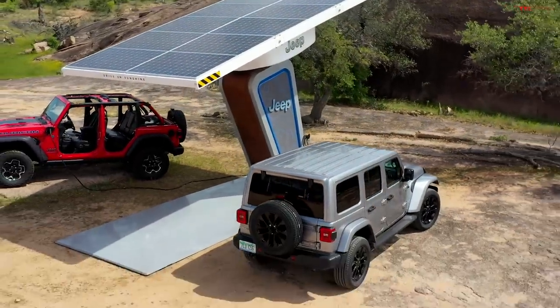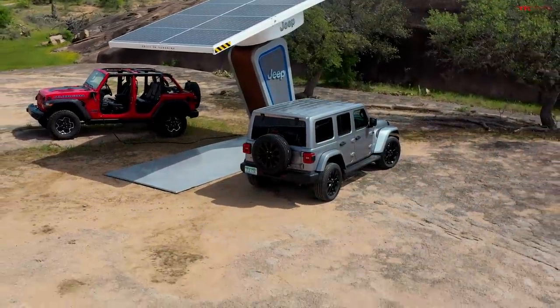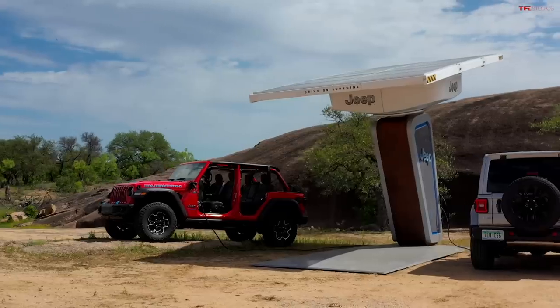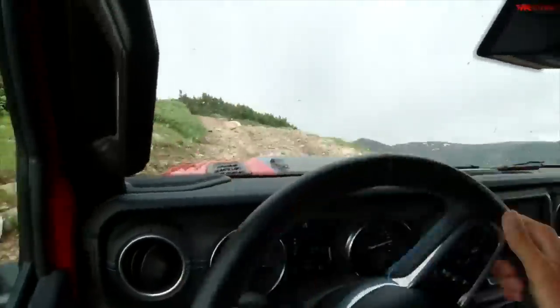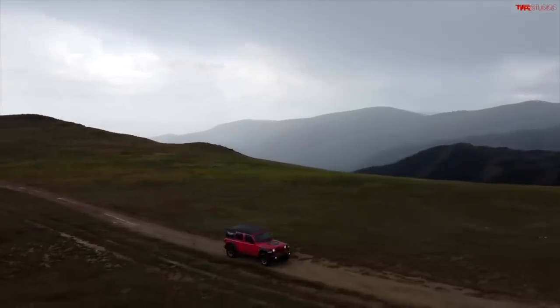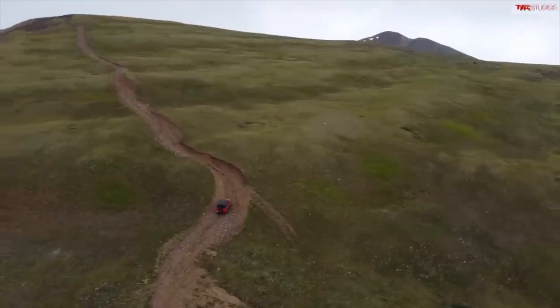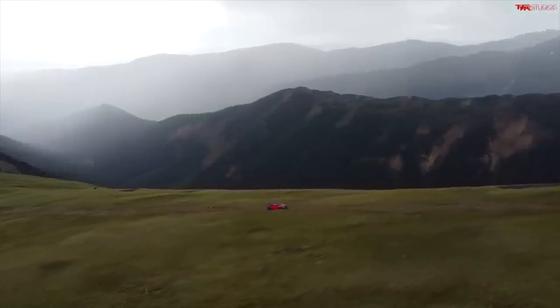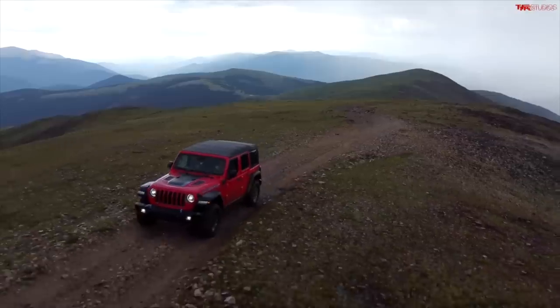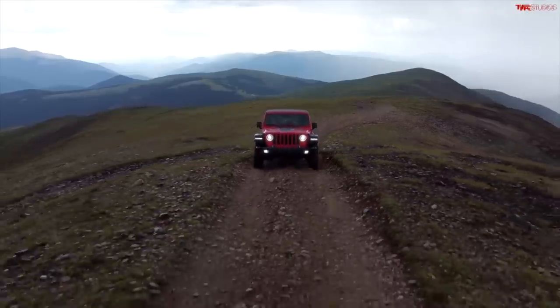Jeep and Rivian are building out trail chargers with solar panels, but those are Level 2, so I don't want to make it sound like it will be impossible. This was an extreme situation — we were going straight up a six-mile-long mountain with no downhills and no flat sections. The gasoline vehicles were probably only getting low single-digit MPG on that stretch too. The key difference is you can refill a gasoline vehicle from a jerry can; you can't do the same with an electric car.